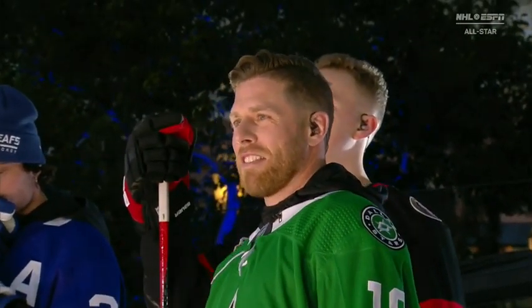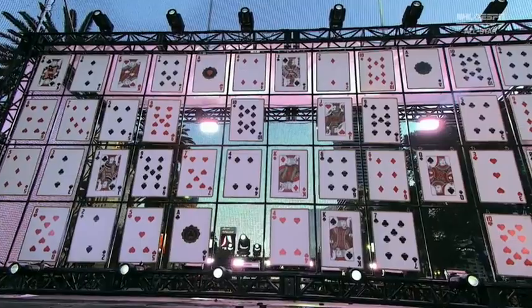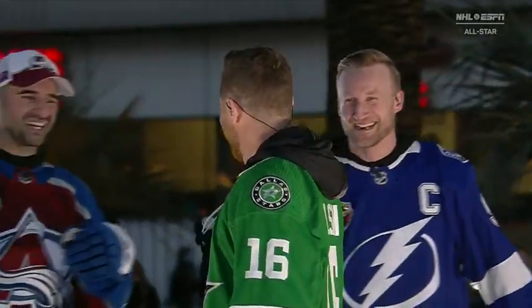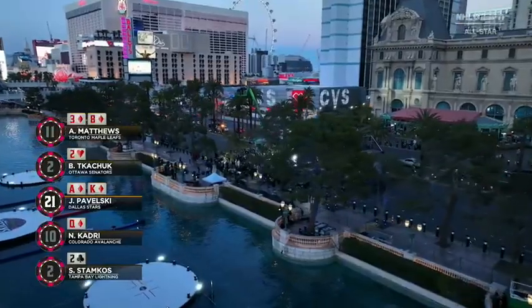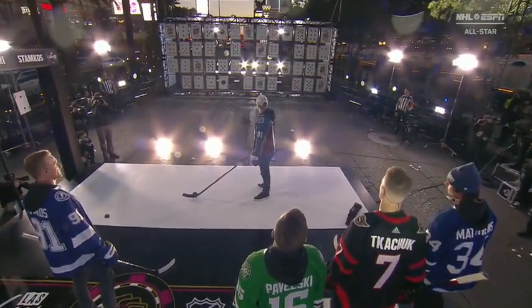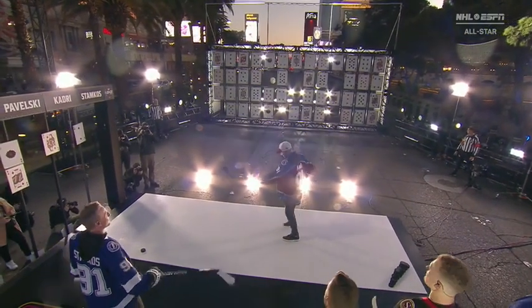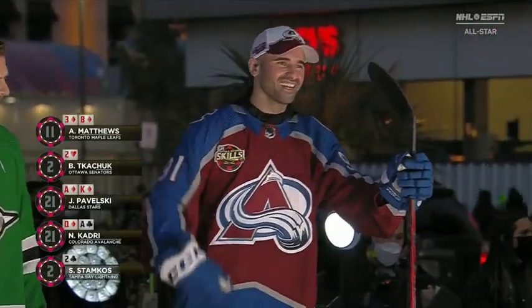I've got the ace of diamonds — it'd be pretty nice for that king of diamonds, kind of right in the middle. Let's just go right down the middle here. Boom! Look at that! Come on, boys — that's a veteran right there. So what has to happen now: Matthews, Kachuk, Kadri, and Stamkos will shoot consecutive shots. They have to get to 21 — if they bust, they're out. Kadri gets an ace — there it is! Look at that! He's a gamer, just like his drive! Now we've got two guys with 21: Pavelski and Kadri.